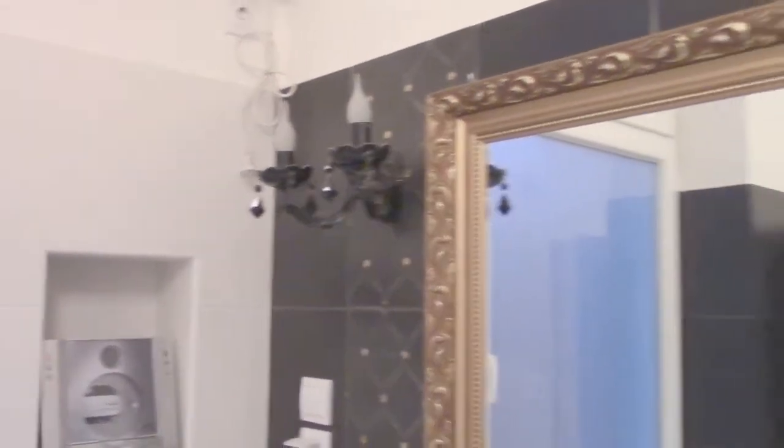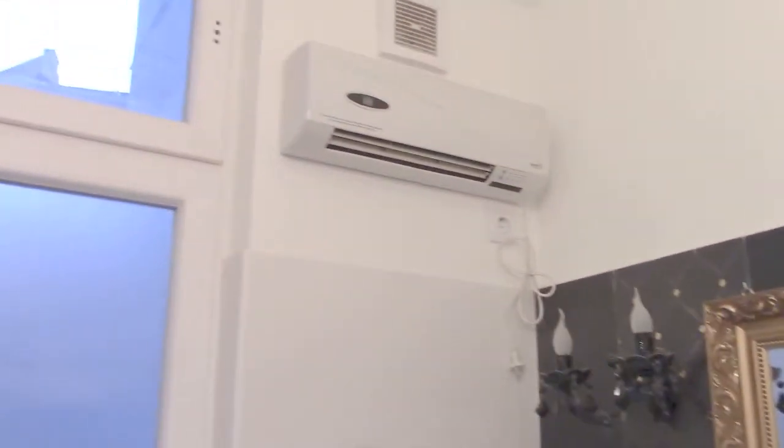As you see, this little chandelier also exists. And of course, the air conditioning is very important. Let's go and see another room of the apartment.